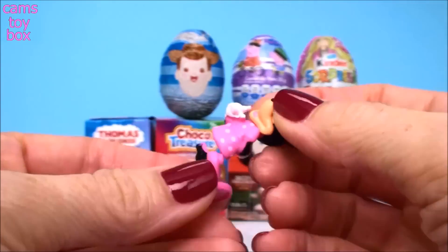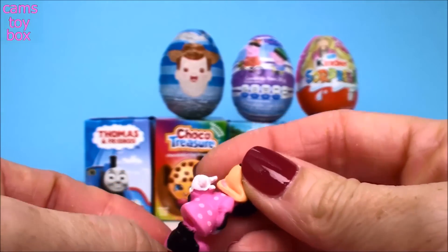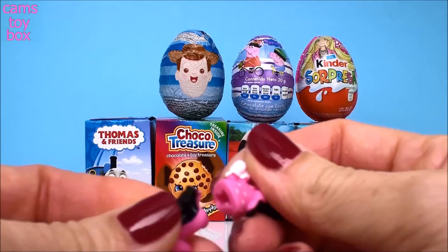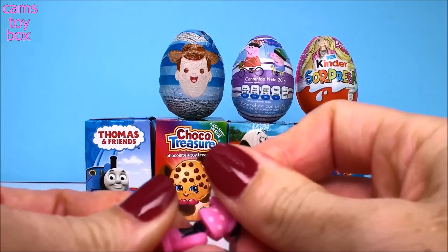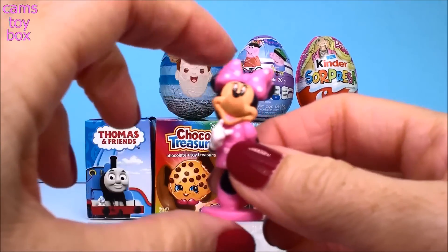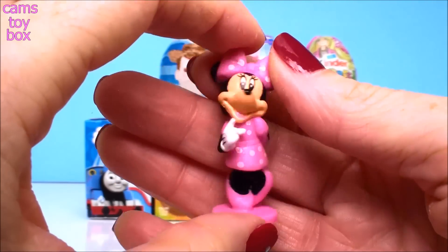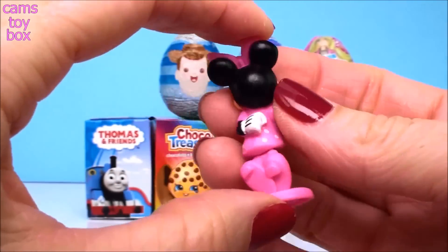I have to put her together. There she is. She looks very shy, doesn't she? She is so cute.